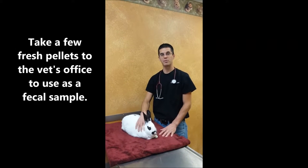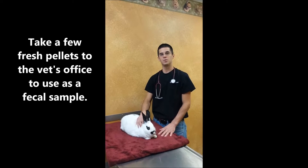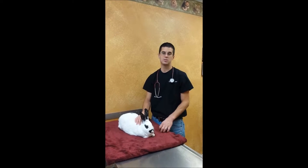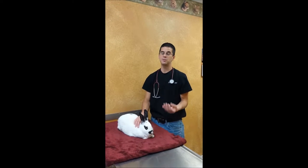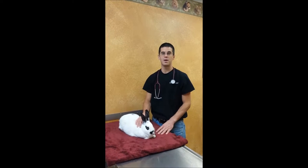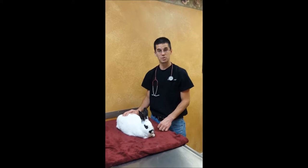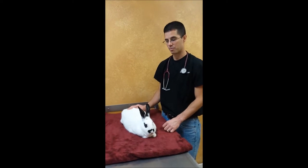If they've gone to the bathroom that morning, you can put it in a little dish or a zip-lock baggie and bring that in. We're going to check for intestinal parasites as well as look at the quality and consistency of the feces, because the feces are a good way to evaluate the health of the GI tract.